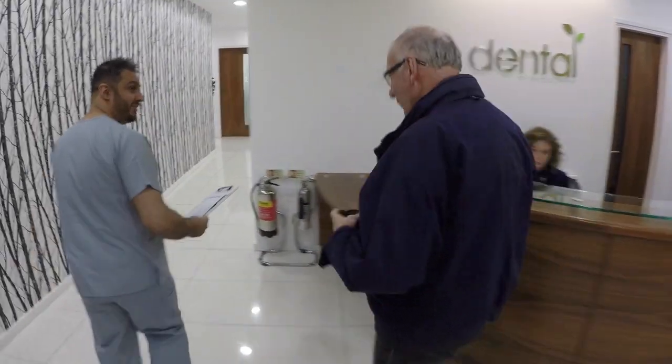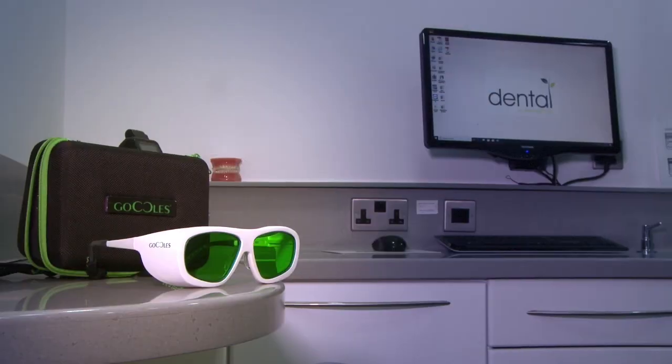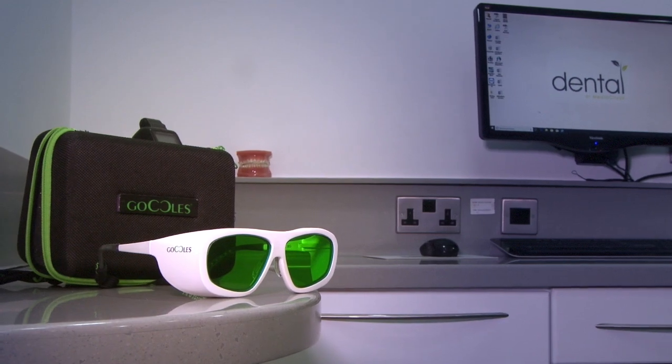Every patient who comes into our clinic on a routine examination or a new patient examination will get an oral cancer screening. This is first done initially by visual assessment and then we use a special piece of kit which then highlights any suspicious areas for us to then take further action on.